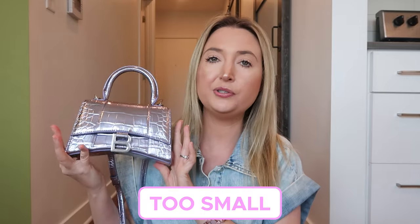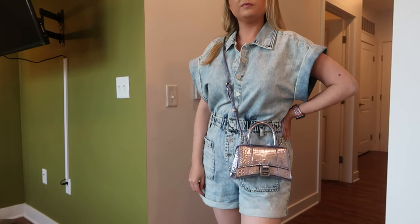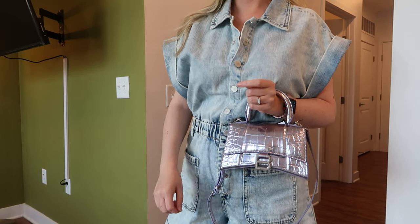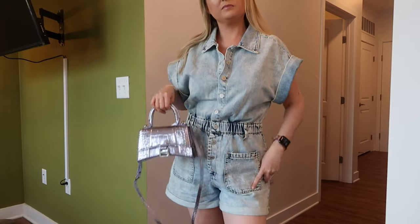Second, this size is a little too small for me. I don't love the way it looks crossbody — I feel like it's just not as cute as I thought it was going to be. I think maybe I would consider a bigger size; the size small version might be a little bit better. You can probably fit a little bit more in it, and I just don't feel like I can fit enough in this bag to justify the price.